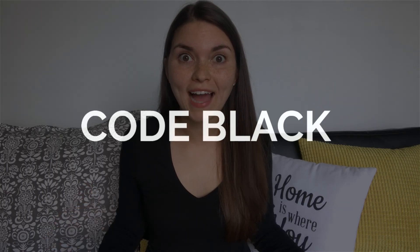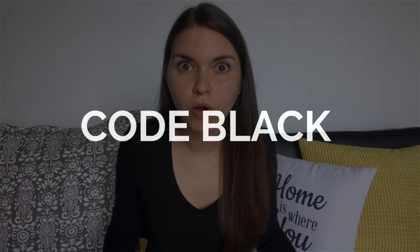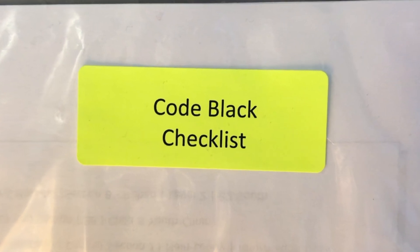Code black. This is a suspicious object or an actual bomb threat. Really scary. Obviously we don't hear this often — I've never heard it and I hope to never hear it ever. But because we're not going to be as familiar, there's actually a protocol that's kept at the nursing desk so that we can open it up if there is ever a code black. I can't even imagine that. It's terrifying.